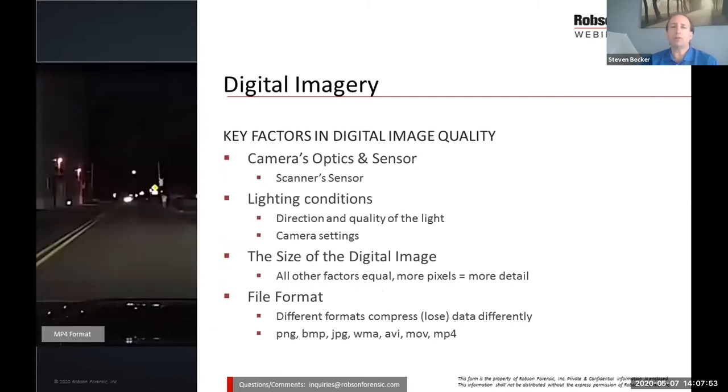Some key factors for digital image quality are the specific camera sensor — a computer monitor camera versus a digital camera gives drastically different quality. The camera's optics and sensor are really key, as well as the lighting conditions, direction and quality of light. Camera settings drastically affect how bright or dark any given image is. If an expert is telling you how dark or bright it was in a scene based on an image shown on a screen, that'll change depending on the screen you're looking at, the lighting conditions, and even small changes in angle of the camera.